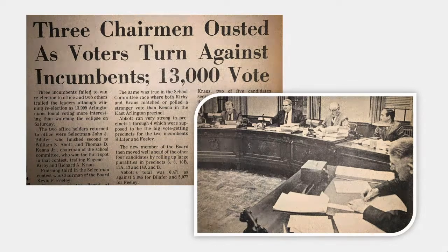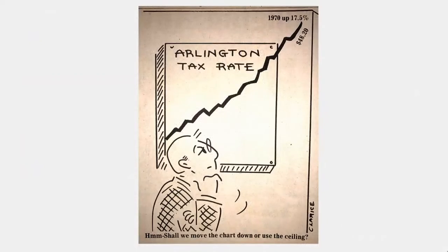A weekly local political cartoon in the Advocate showed an older gentleman saying, 'Shall we move the chart down or use the ceiling?' — because the Arlington tax rate was soaring right off the charts.